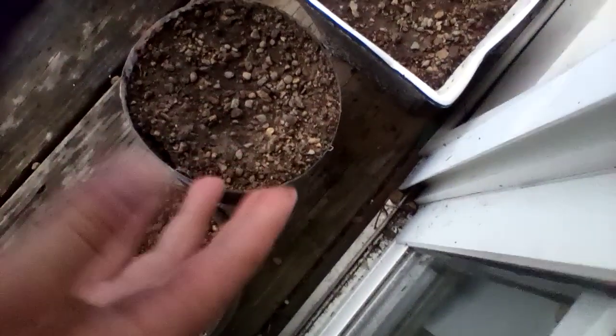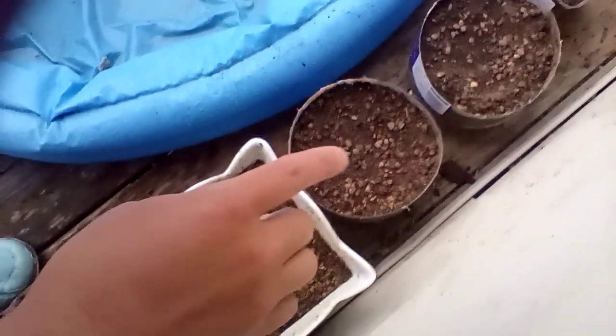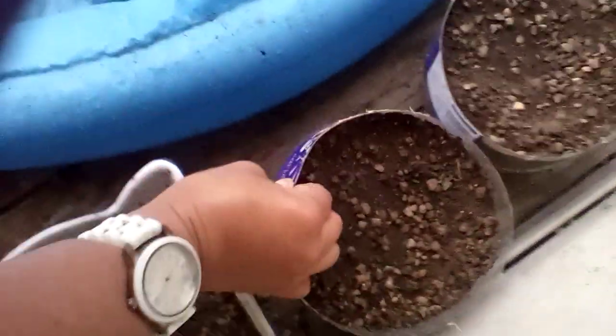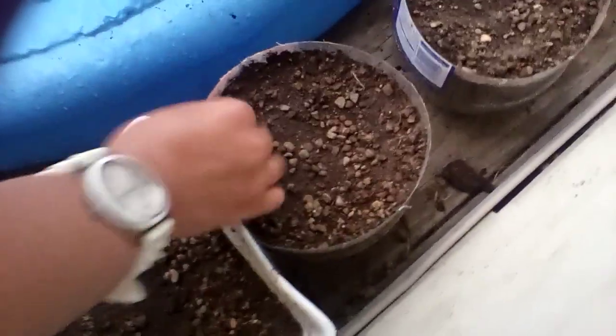This is chives — my chives last year actually did pop up, but granted that was during the summertime. Wait until the end of next month to see whether or not. This right here is tarragon, and that is oregano — I think it's popping up.